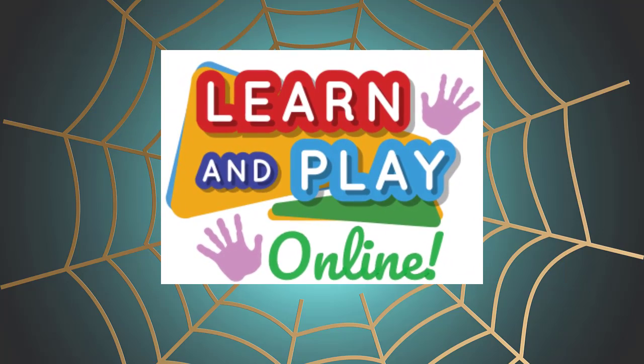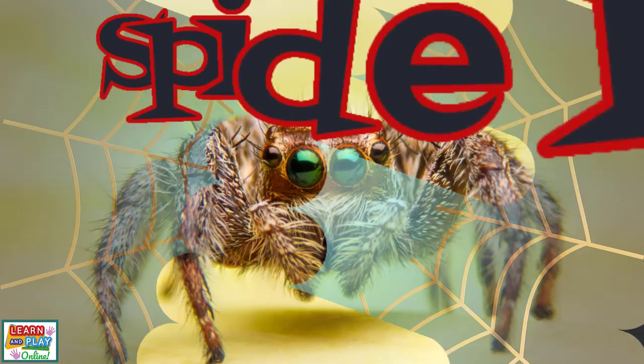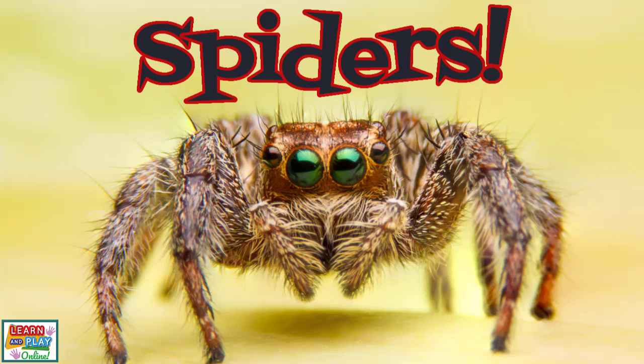Learn and play online. Let's learn amazing facts about spiders.